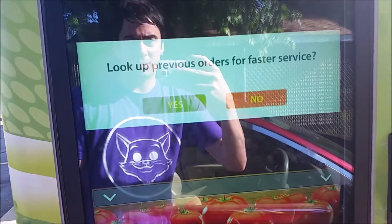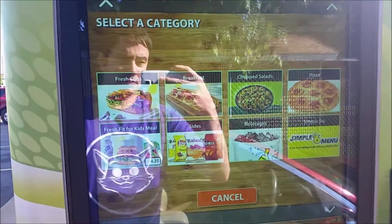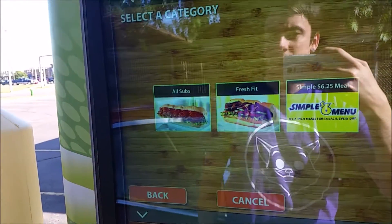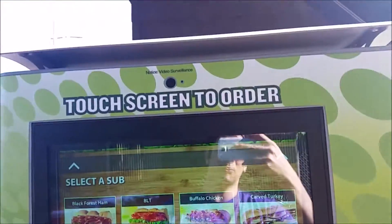Look, previous orders for faster service. Select a menu. Fresh subs. Select a fresh sub. All subs. Select a fresh sub. This is crazy.